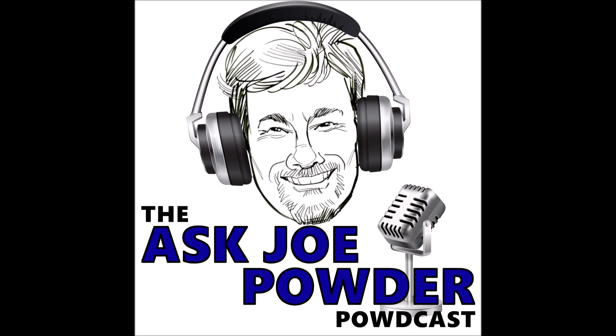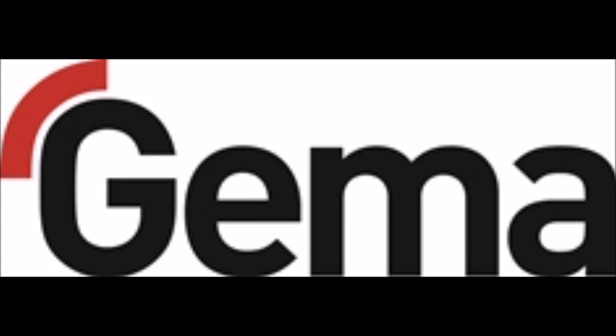Thank you for listening to the Ask Joe Powder Podcast. This episode was brought to you by GEMA. You have a lot going on every single workday, with many things requiring your attention. But you shouldn't have to worry about the efficiency and productivity of your powder coating shop. GEMA automated powder coating systems offer you greater efficiencies while producing consistent, high-quality results. We provide the very best in powder delivery, application technology, connectivity for smarter factory automation, and comprehensive powder management solutions. To learn more, visit completeitwithgema.com, or call 877-437-6771 and mention Ask Joe sent me. Synchronize it, change it, integrate it, automate it. Now is the time to complete it with GEMA.